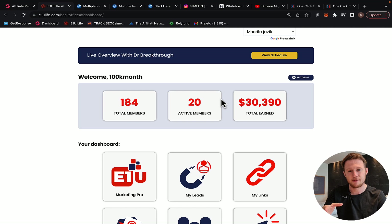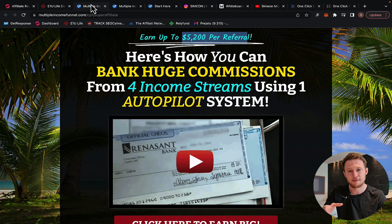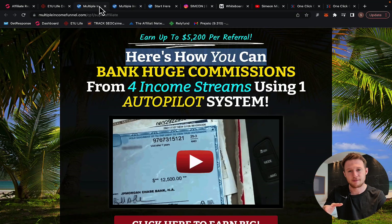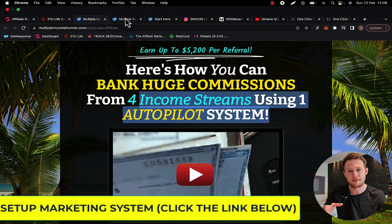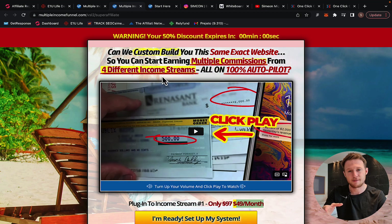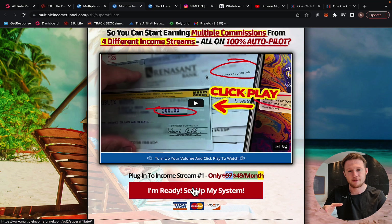Those are instant $2,000 commissions into your bank account. Then on step number two, click the second link below the video and create an account with a marketing system called Multiple Income Funnel. You will see a page for multiple income streams using one autopilot system. Watch the introduction video to find out how you can earn multiple commissions — with this system, you can get paid from four different income streams by promoting one marketing system. It will cost you only $49 per month.